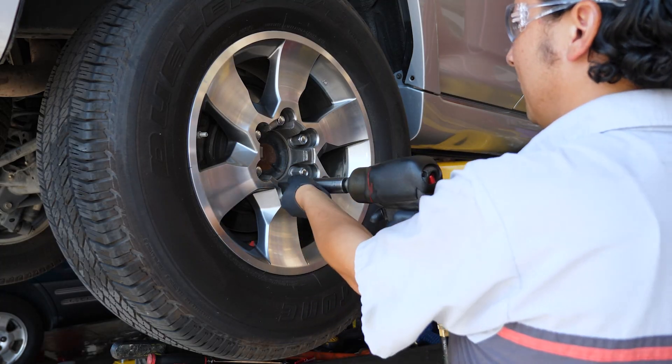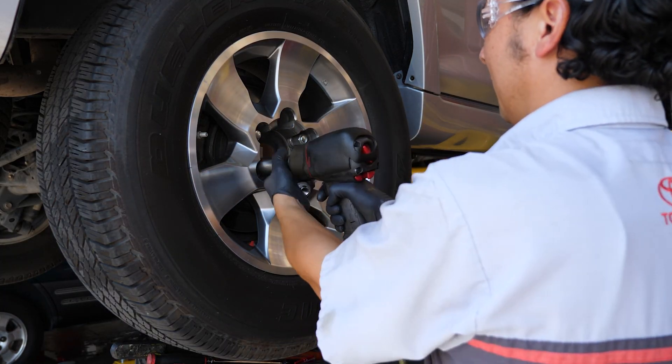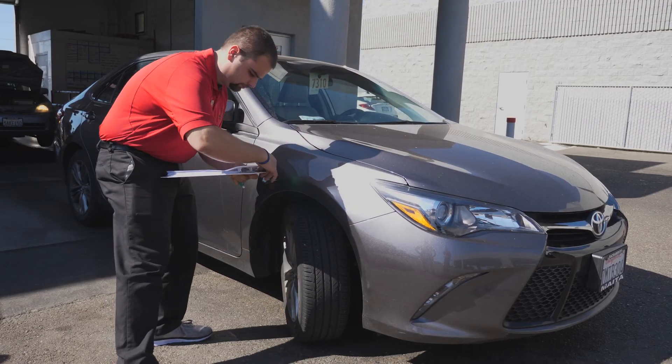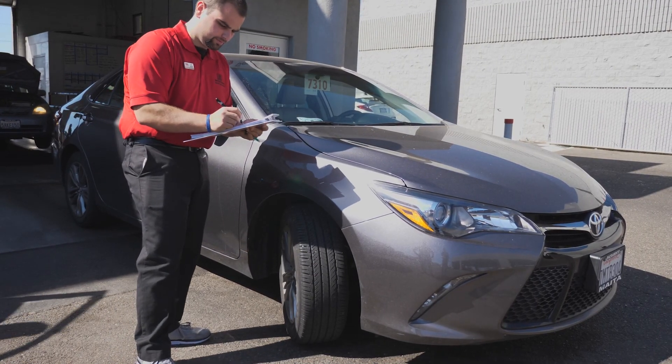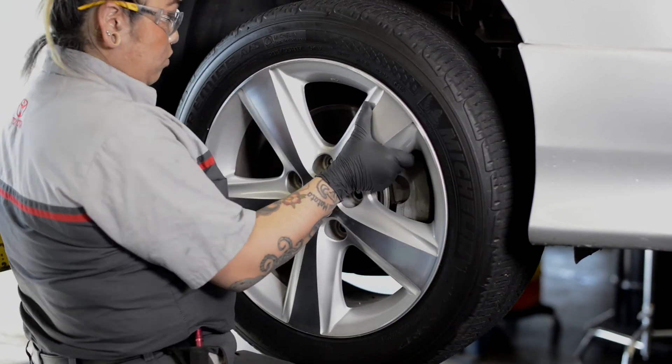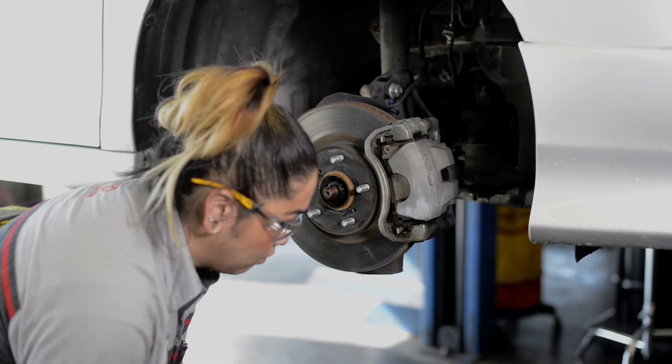If it's time for new tires, we're fully stocked with OEM tires built specifically for your Toyota. Our expert tire specialists can help you select the perfect tire for your driving needs. And for a limited time, we're offering buy three tires and get the fourth for $1.